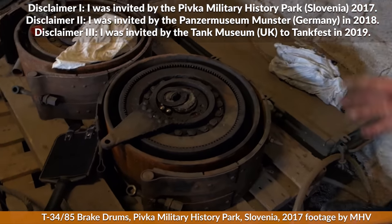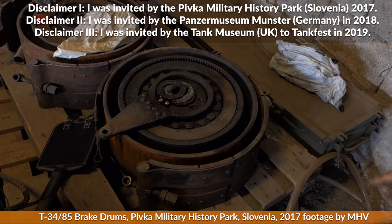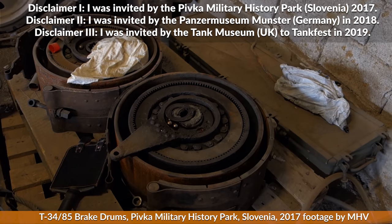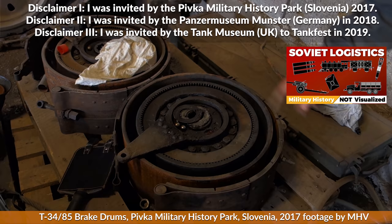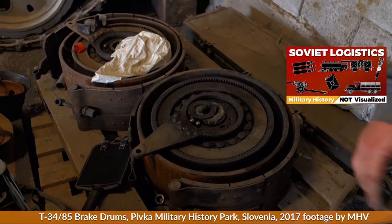Time to talk about Soviet tank repair in the Second World War. Since this is a rather niche topic and also falls under the dreaded logistics category, the source situation is not the best.